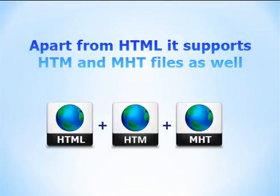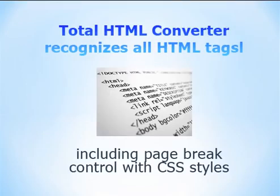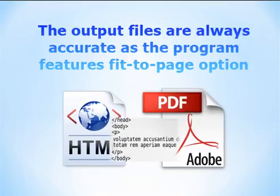Apart from HTML, it supports HTM and MHT files as well. Total HTML Converter recognizes all HTML tags, including page break control with CSS styles. The output files are always accurate as the program features a fit-to-page option.